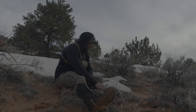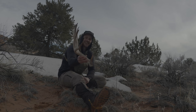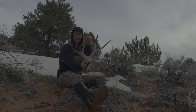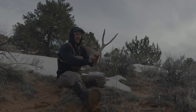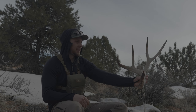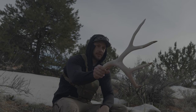Alrighty folks, here we are with the pickup. That is a stud buck. Huge eye guard, nice deep forks. I knew there was more hidden in the dirt. Holy cow, that's a stud buck — that's exactly what I was hoping for today. I'm all about quality over quantity, so I am extremely pleased with that shed.